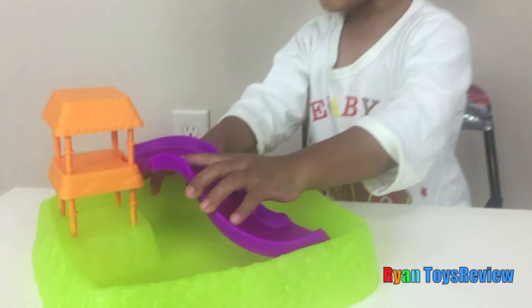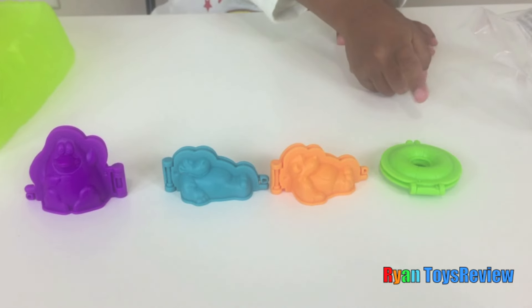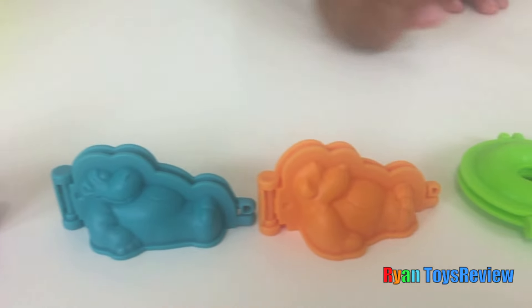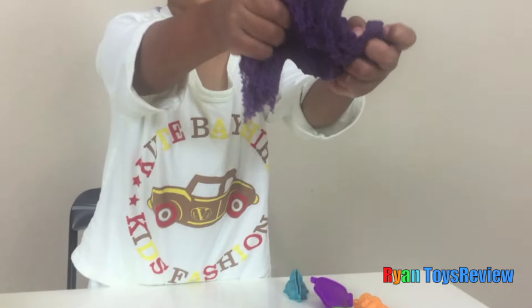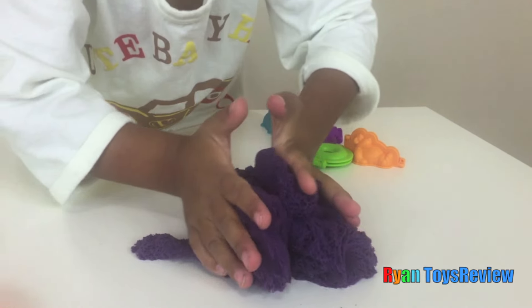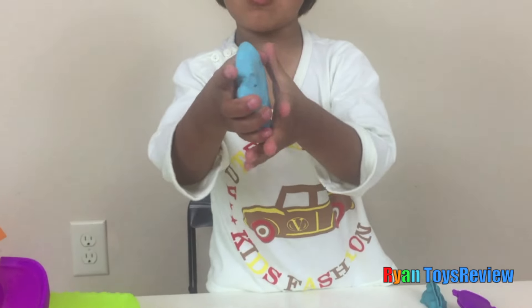Put the slide on! Here's the mold that's included. Here's the regular kinetic sand and it's so squishy! Here's the sand that it comes with and it's super hard.